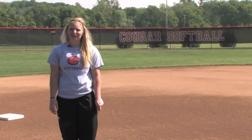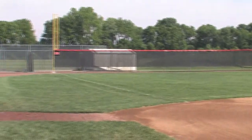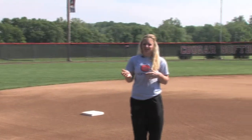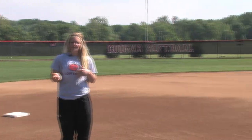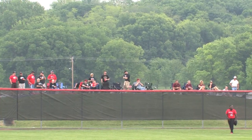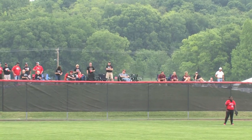Now we're on the Cougar softball field. We're really lucky because we have one of the nicest fields in the OVC. We have pitching and catching on each side, and we also have batting cages on each side. My favorite part about the field would have to be the berms, because we get a lot of tailgaters out there and we get a really rowdy crowd on game days.